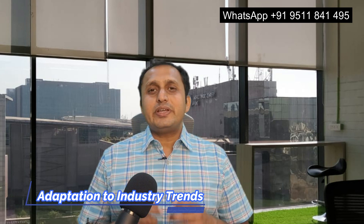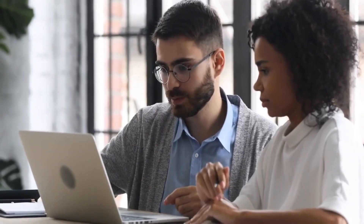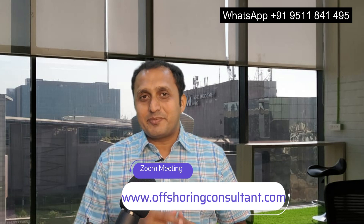Point number eight is Continuous Adaptation to Industry Trends. The BPO industry is dynamic with trends evolving rapidly. Ensure profitability by staying ahead of the curve — constantly adapt to industry trends, invest in training, and embrace emerging technologies to remain competitive. If you are seeking personal advice, you can book a time slot for a Zoom meeting directly on my website at www.offsuringconsultant.com — the link is in the description.